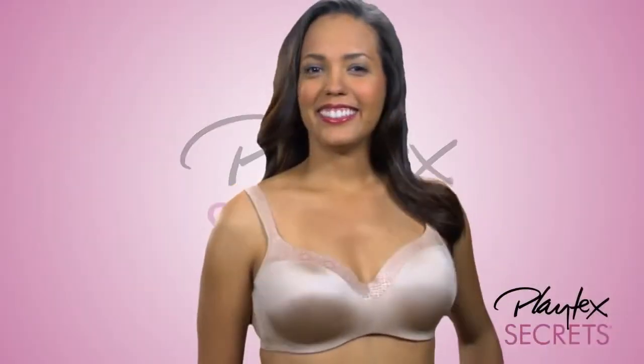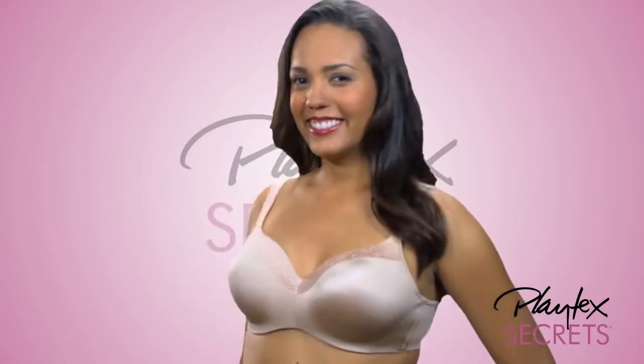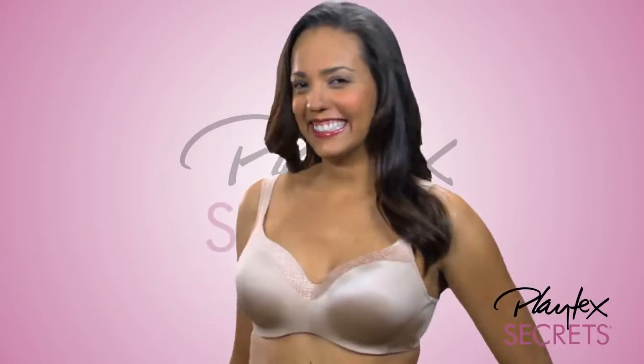Warning! Revealing neckline ahead! Introducing the Playtex Secrets Balconette Underwire!